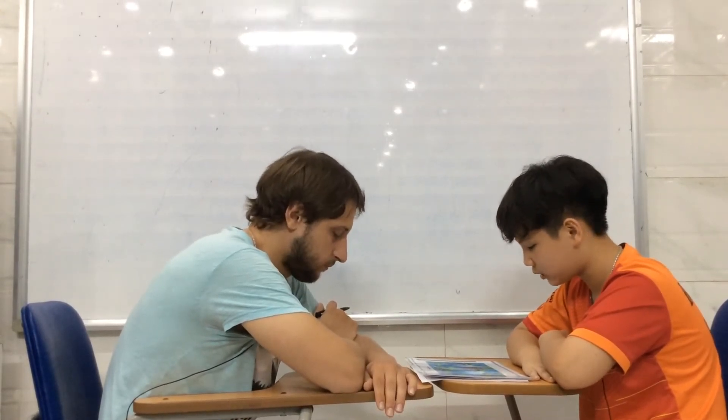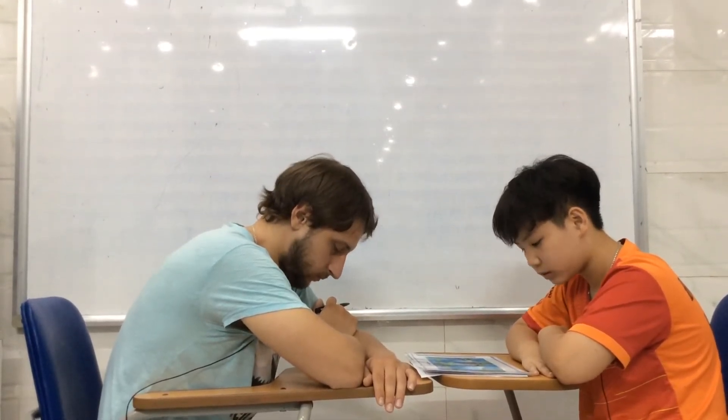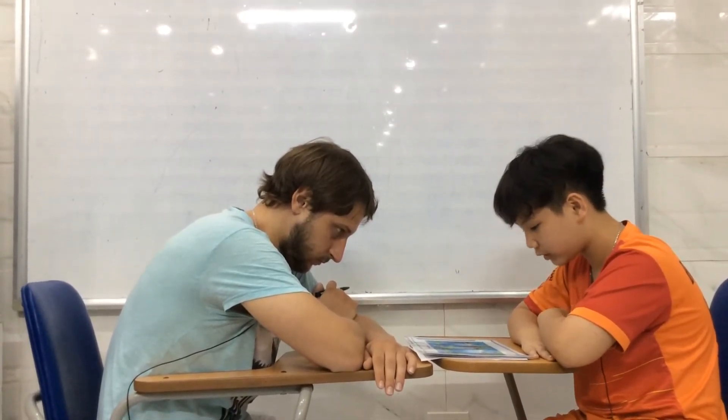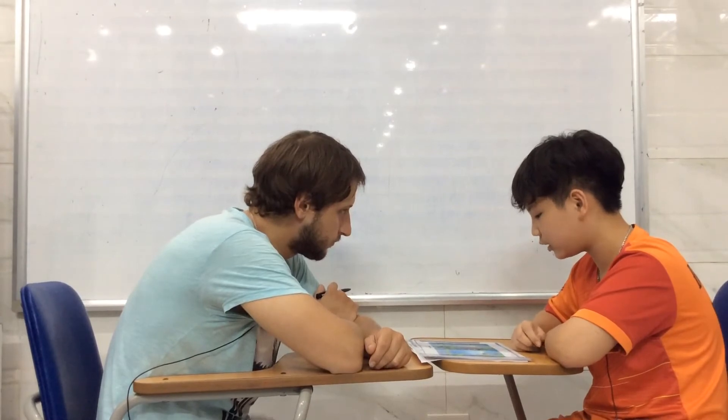In picture one, what is the girl doing? The girl is... taking photos. But in picture two, the girl is drawing. Exactly. Very good.